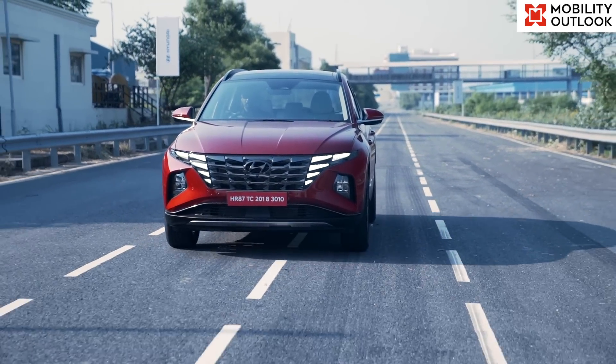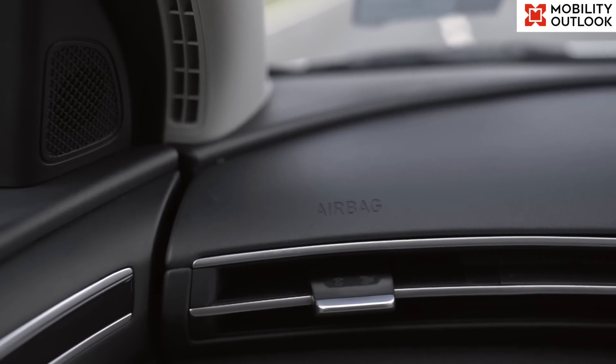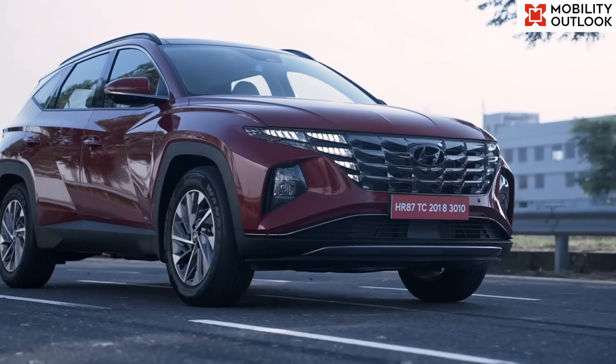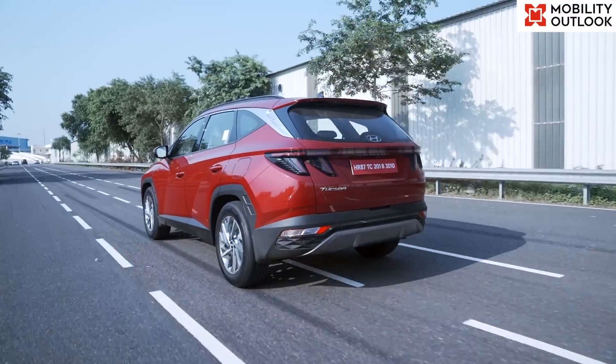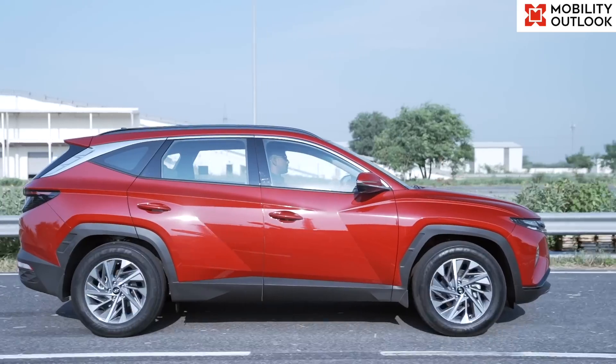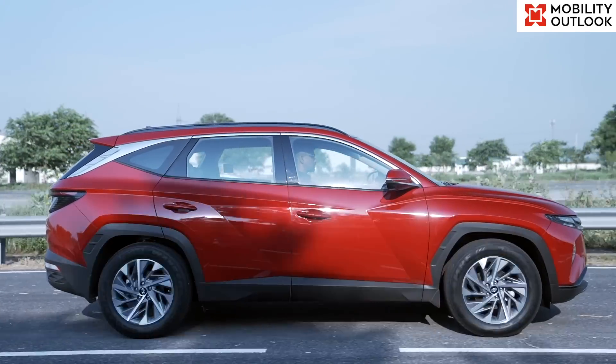The platform is claimed to provide the Tucson with increased chassis strength and superior safety, thanks to the application of advanced high-strength steel as well as high-strength steel, in addition to an extensive application of hot stamping that assures superior protection in the event of a collision.